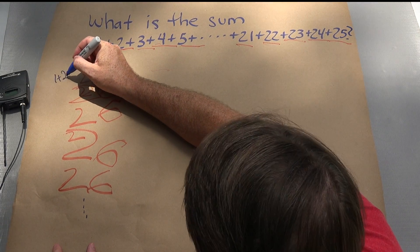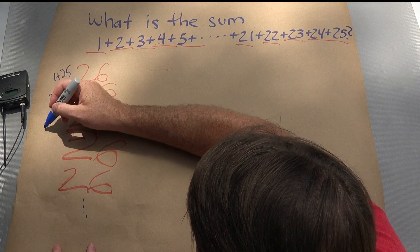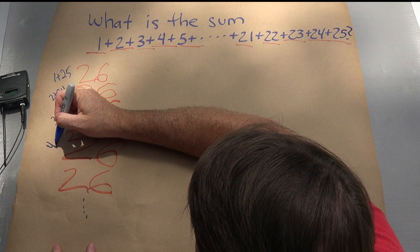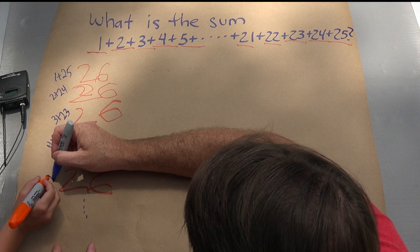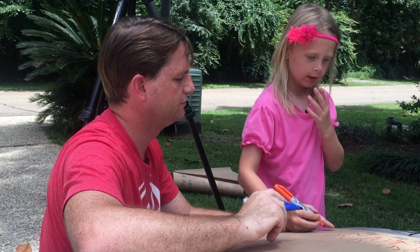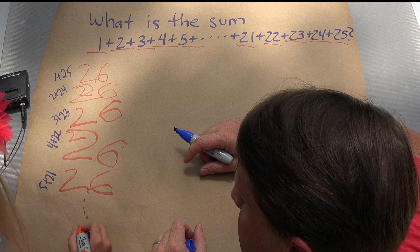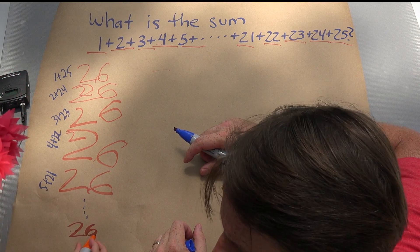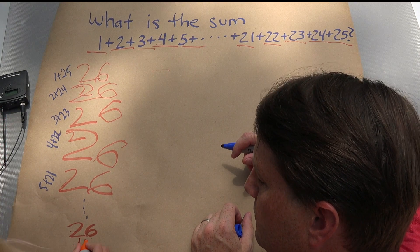So this was 1 plus 25, 2 plus 24, 3 plus 23, 4 plus 22, 5 plus 21. Where did it go down to? 26 again, 26 again. But after 26, it became 13.